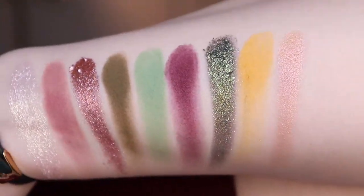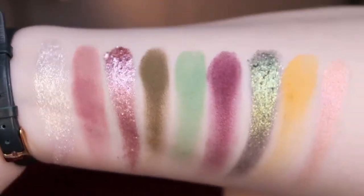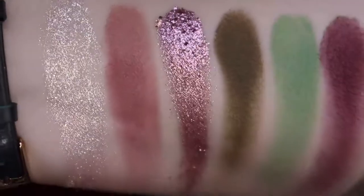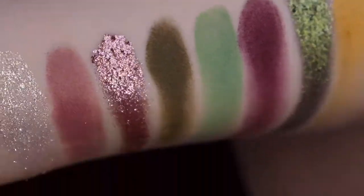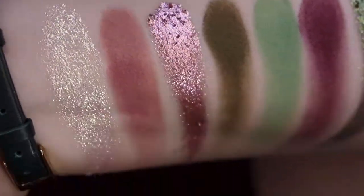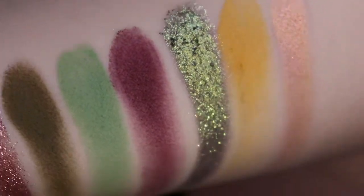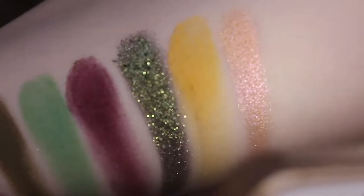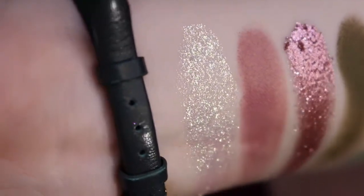Here you have all of the swatches in my normal lighting setup, but I will also show you in some different lightings so you can see all of the different shifts and sparkles in the shadows. Now I've turned down the lighting a lot and I'm just shining on the swatches with my phone lighting, so you can see how gorgeous these pigments are. I'm in shock of how gorgeous all of these are. The only one that is a bit subtle is the last one, but it still has that pink to yellow shift in it.